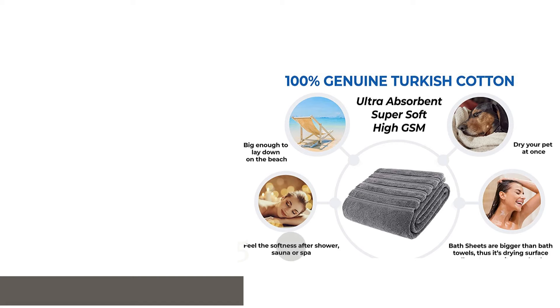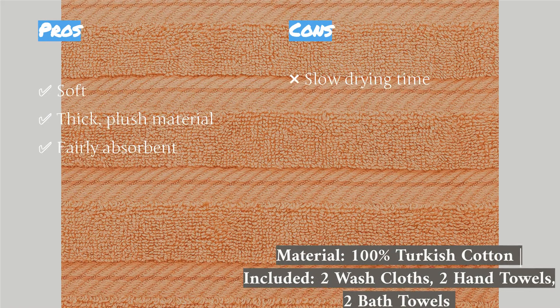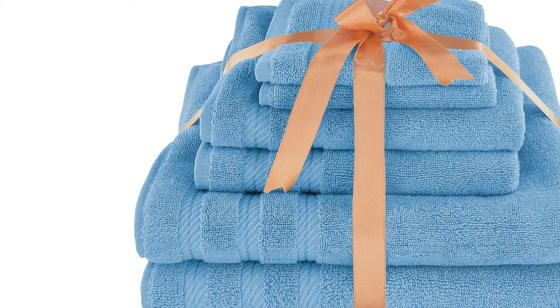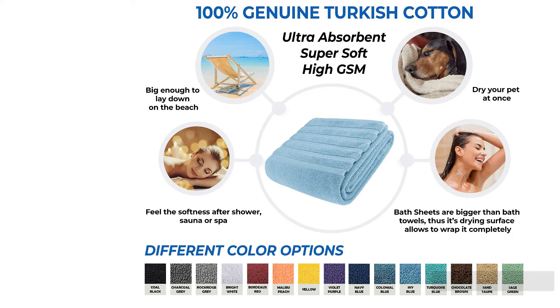The next product is the American Soft Linen 6-Piece Set. Don't be fooled by the name — this set is actually made with 100% Turkish Cotton, and it shows. Although not our absolute favorite, due to slower drying times and lower absorption rates, the American Soft Linen Set is incredibly comfortable and soft while still showing respectable absorption capabilities. This towel set earned a place as one of our top picks because it has some of the softest towels we tested, and it's a great overall option.